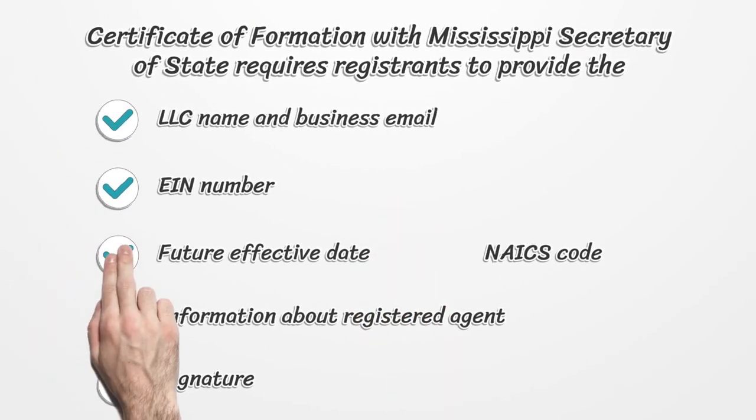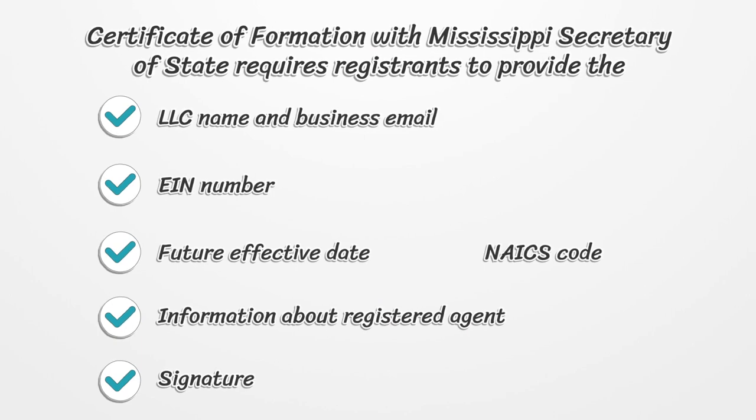The Certificate of Formation with the Mississippi Secretary of State requires registrants to provide the following information: LLC name and business email, EIN number, future effective date, NAICS code, and information about the registered agent.